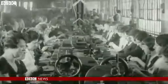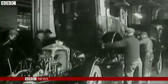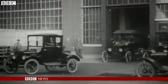The assembly of the Model T was broken into distinct steps, with employees trained to do just one. It meant craftsmen could be replaced by low-skilled workers. But the monotonous work led to high staff turnover, and Ford had to double his daily wage to keep the line humming.